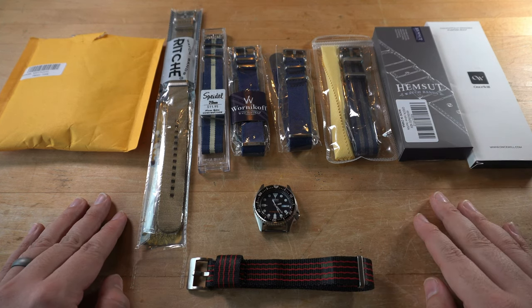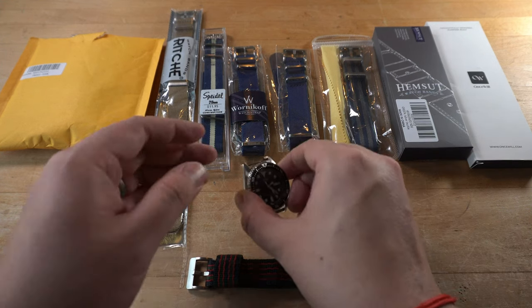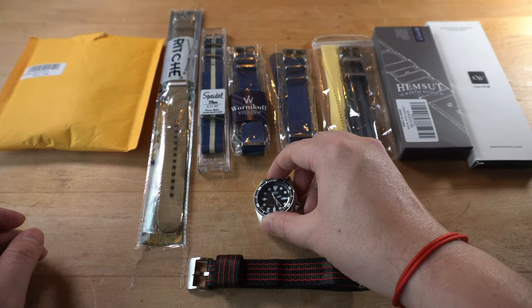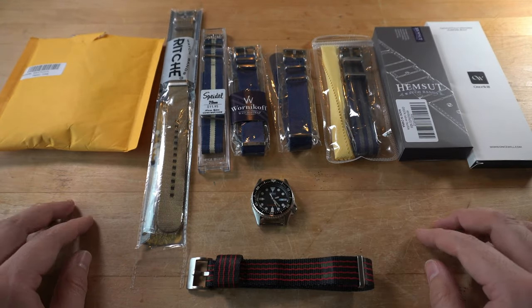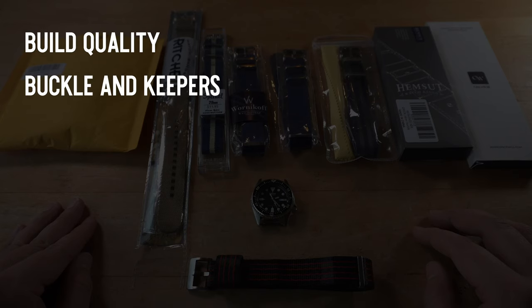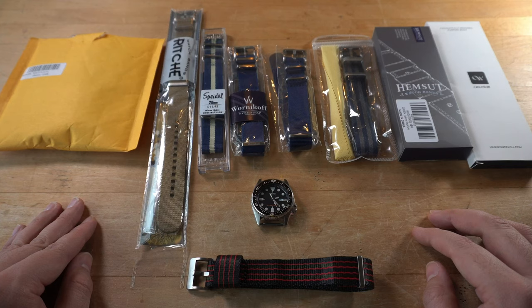Your continued support is very much appreciated. For all our contenders, I'll be trying them out on the SKX-013, which I think we can all agree is a bit of a strap monster. To keep this video from being epically long, I'll highlight each contender separately, then do a final breakdown of all their scores. Scoring will be based on build quality, buckling keepers, comfort, packaging and extras, and finally value.